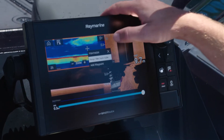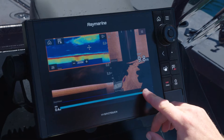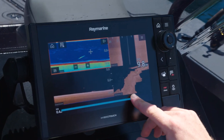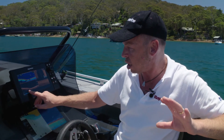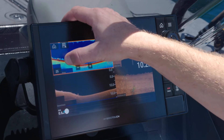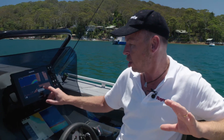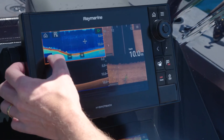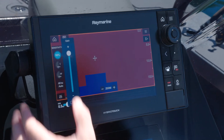I hit the X to close the add waypoint dialog. I scroll back with the little scroll bar, and you can see every side is moving, every sound is moving. I go back to where I found that really cool bit of structure, and I can hold my finger on it, mark it as a waypoint, or hit the gain tab and adjust the gain back there in the history.